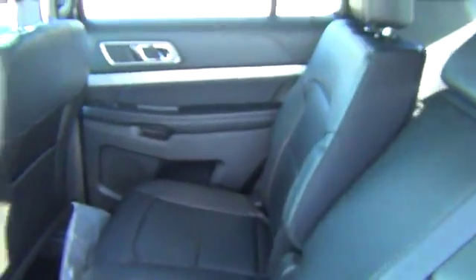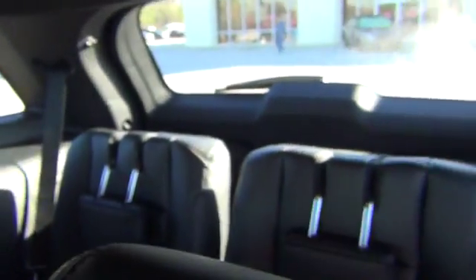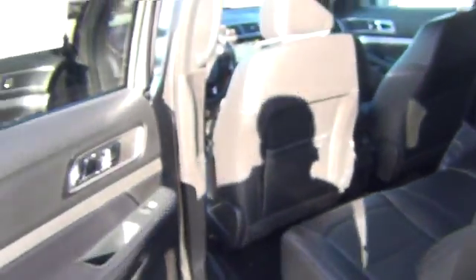As you look into the second row, you'll notice you have a whole lot of space back here, with your power windows as well. You also have your heat and air controls for your passengers in the back. You have your third row seating, as you can see here. And you have your power liftgate, which you can control from your keypad.